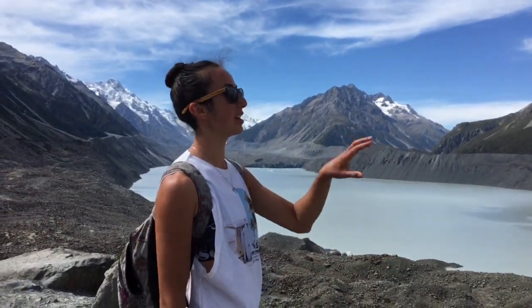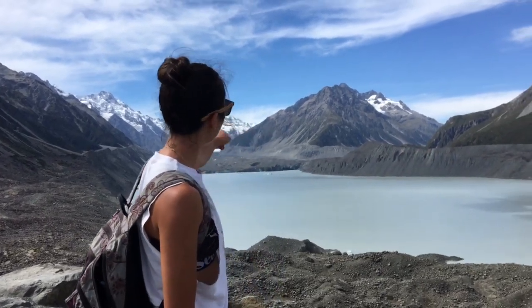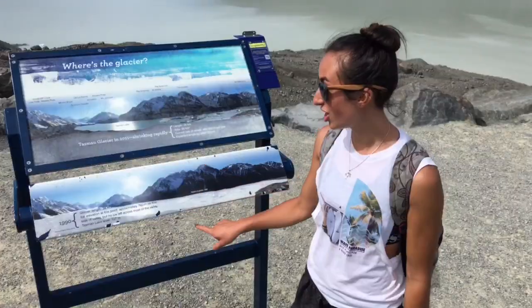Maybe I should say the Tasman Lake, because the actual glacier has melted way back there. So you can just see the ice at the end of the lake. Check it out.